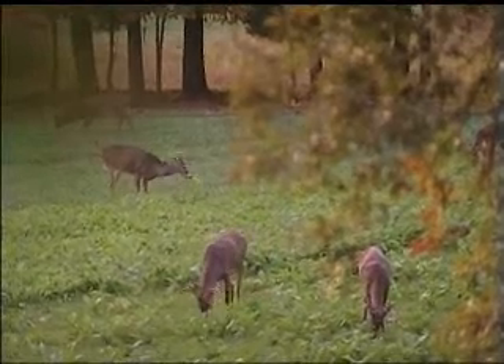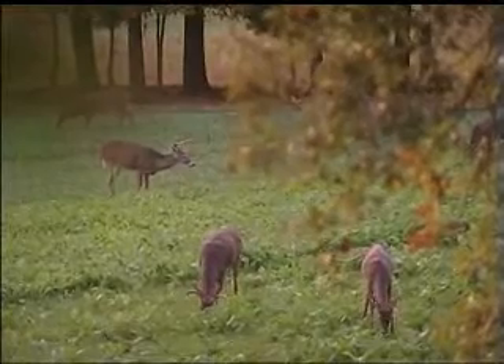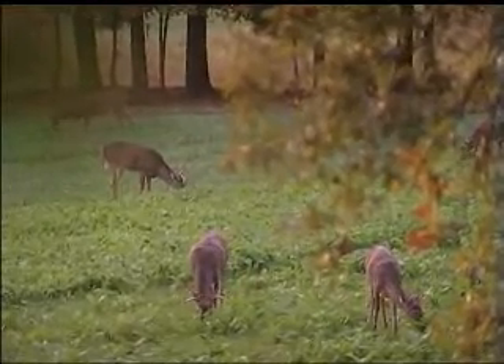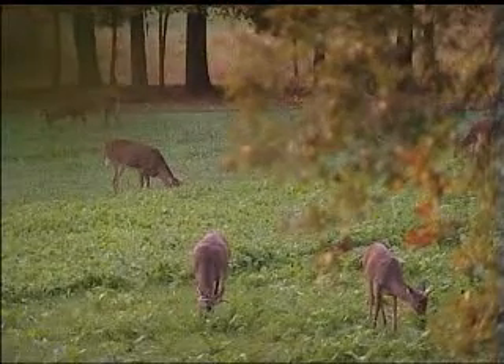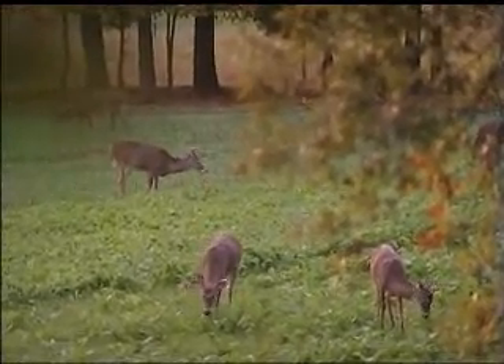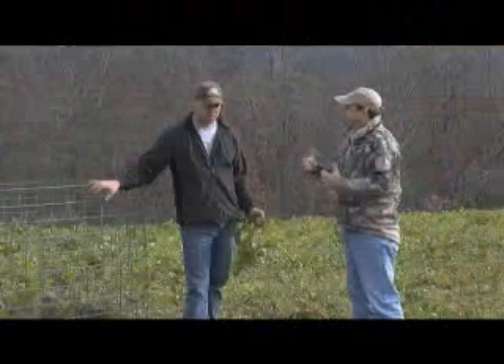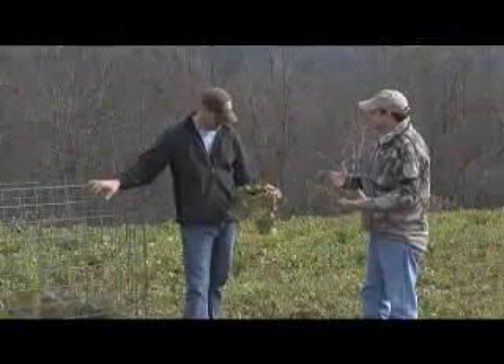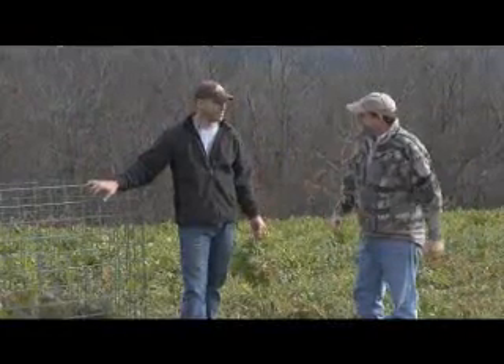This stuff will stay green fall, winter, and into the spring. And as evidenced by all the stems you see, there's a lot of groceries out here. Biologic Maximum are brassicas, which are some of your favorite plants. They really are, and there's a real high leaf-to-stem ratio. They're very digestible. Why don't you eat one of these leaves for folks, just to prove how palatable they are? I've already had my fill today.